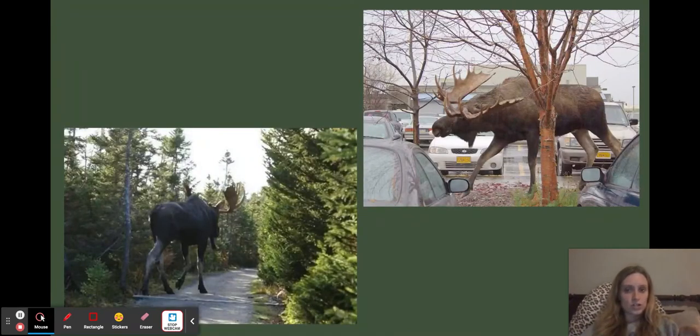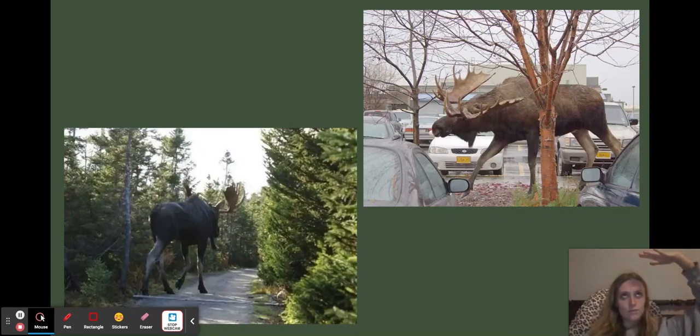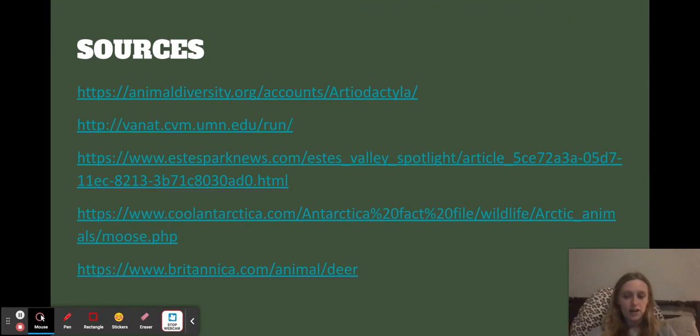Here are two really cool pictures — I remember being little and being obsessed with these pictures because they're huge. Their antlers can reach up to 10 feet — I think the biggest has gotten even bigger, but on average 10 feet. If you look at the comparison to cars, that moose is also ducking down, so if you can imagine him moving his head up it's massive. That picture on the left is just crazy — it's like a dinosaur. Here are my sources. Thank you for coming to another episode of Furry Friday slash Mammal Monday. Stay tuned for Monday's episode — it'll be a surprise what we talk about.